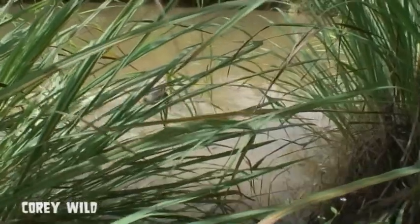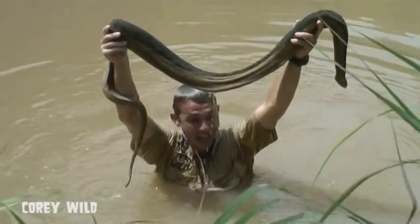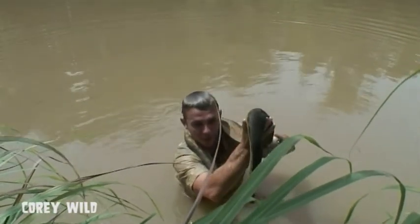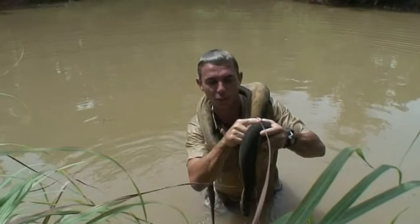Oh — something's got me! Wow, have a look at this. This is what we've been looking for. I've been feeling around with my feet because he's got really coarse skin.